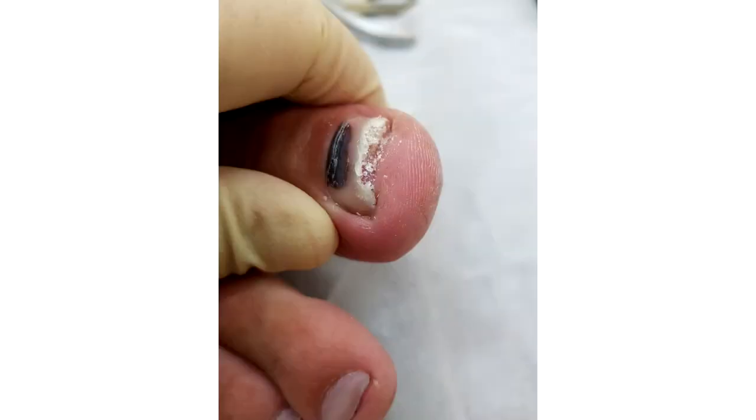Secondly, keratolytics can be used to resolve this peeling. This may be salicylic ointment, creams with urea, etc., which can be recommended to this patient. However, it is also necessary to recommend some kind of protection from traumas. This may be special coverings for toes, at least for the big toe, which can also decrease such lesions.